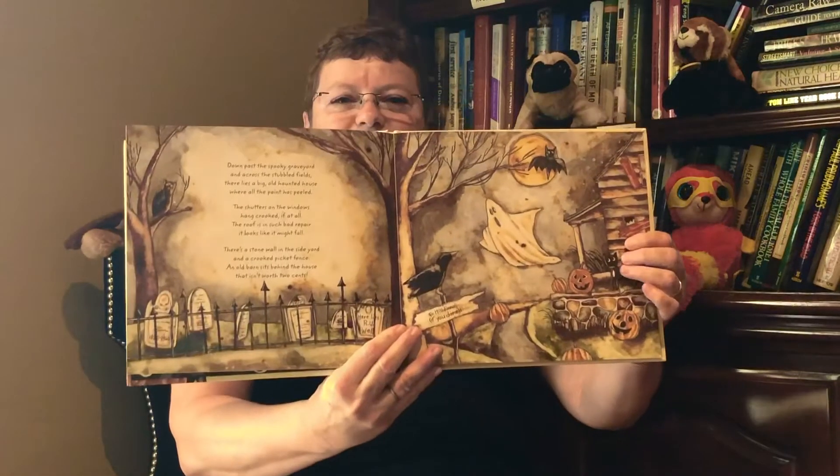Miss Fiona's Stupendous Pumpkin Pies. Down past the spooky graveyard and across the stumbled fields there lies a big old haunted house where all the paint has peeled. The shutters on the windows hang crooked if at all. The roof is in such bad repair it looks like it might fall. There's a stone wall in the side yard and a crooked picket fence. An old barn sits behind the house that isn't worth two cents. In the garden there's a scarecrow with his stuffing falling out and everywhere you look you see stray cats laying about.